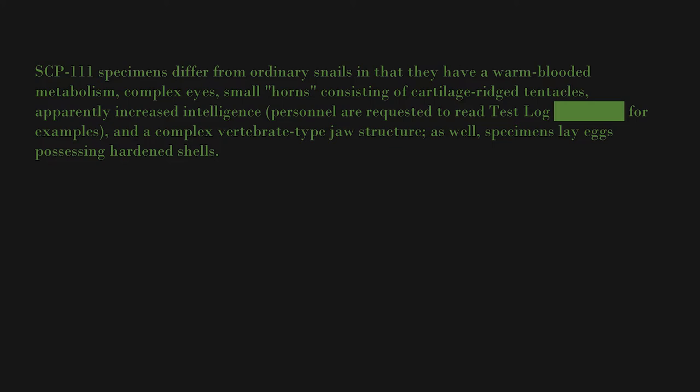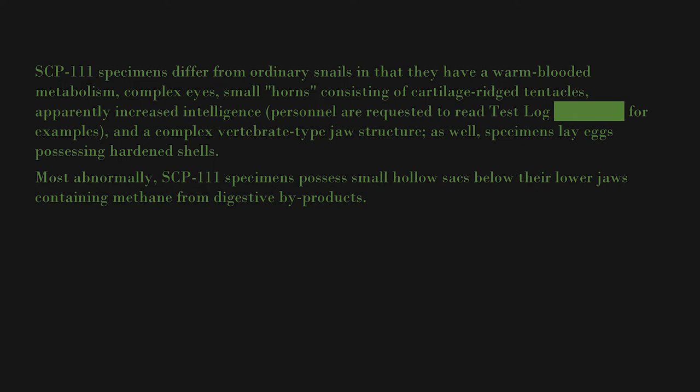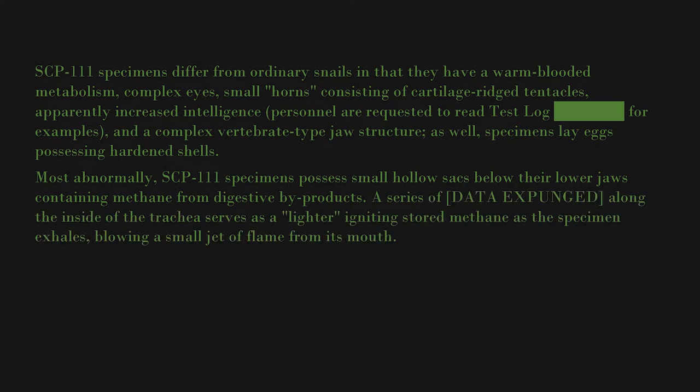Additional differences include ridge tentacles, apparently increased intelligence — personnel are requested to read test log blank for examples — and a complex vertebrate-type jaw structure. Specimens lay eggs possessing hardened shells. Most abnormally, SCP-111 specimens possess small hollow sacs below their lower jaws containing methane from digestive by-products.